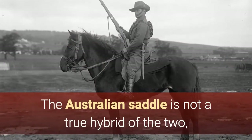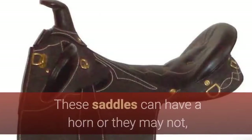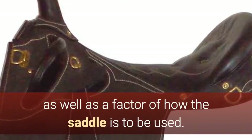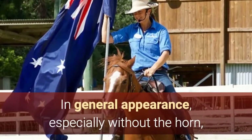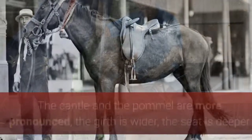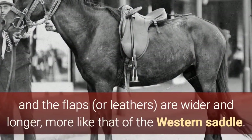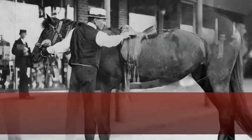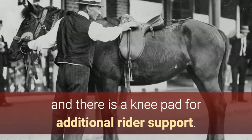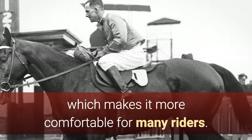The Australian saddle is not a true hybrid of the two, but rather its own unique saddle designed for the specific needs of the rider. These saddles can have a horn or they may not — it is really all the preference of the rider as well as a factor of how the saddle is to be used. In general appearance, especially without the horn, it is more like the English saddle but more substantial. The cantle and the pommel are more pronounced, the girth is wider, the seat is deeper, and the flaps are wider and longer, more like that of the Western saddle. The stirrup leathers are more like that of an English saddle, and there is a knee pad for additional rider support.